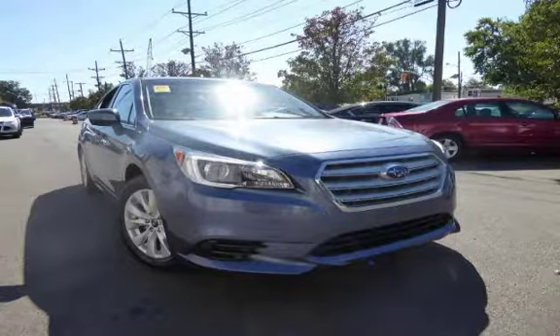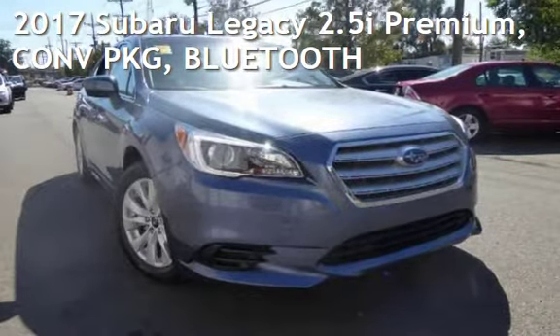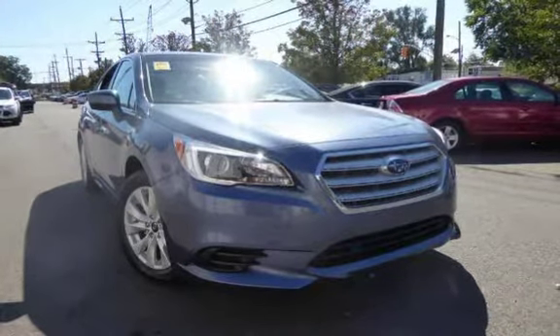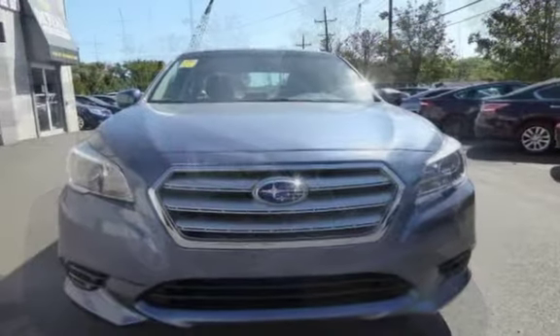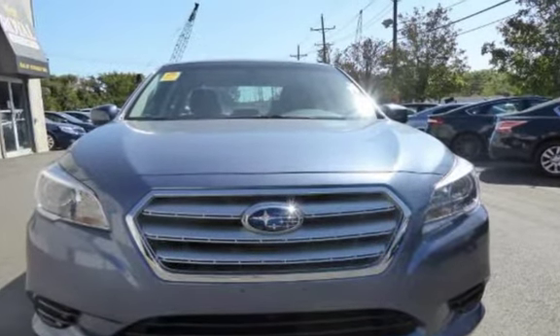Another beautiful vehicle, value priced thousands below the market value, presenting a pre-owned 2017 Subaru Legacy 2.5i Premium. This four-door sedan has a four-cylinder, 2.5-liter H4 engine, with all-wheel drive and an automatic transmission.